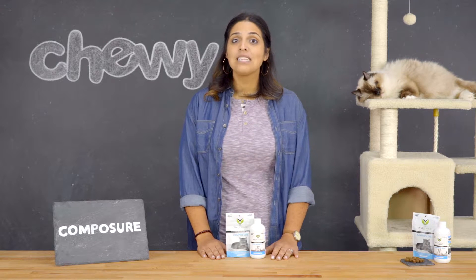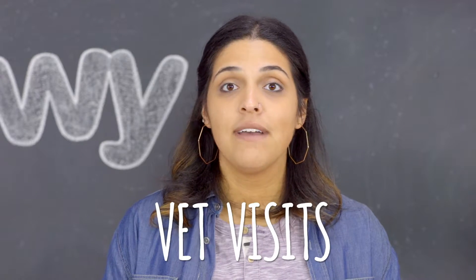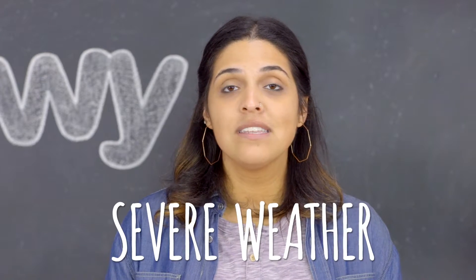I recommend using them especially when you have to expose your cat to stressful situations like traveling, vet visits, grooming, or even severe weather.